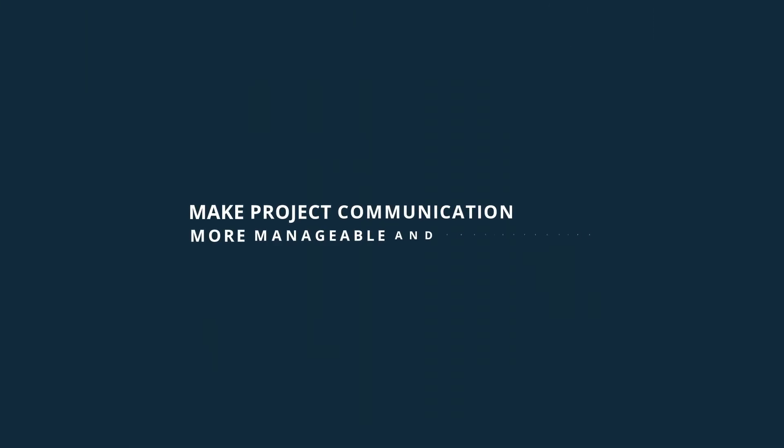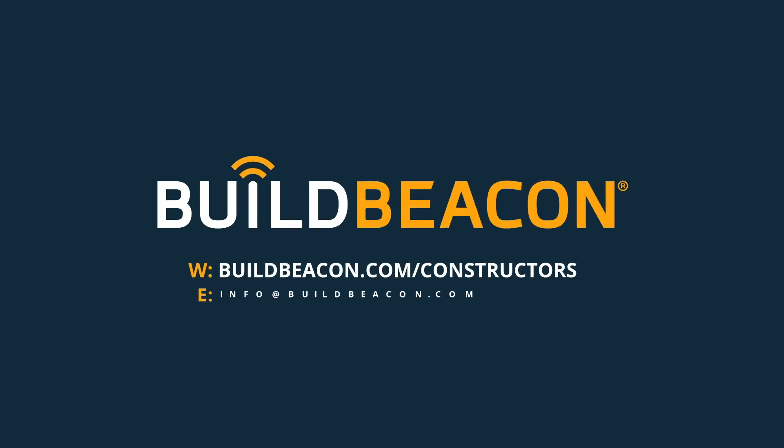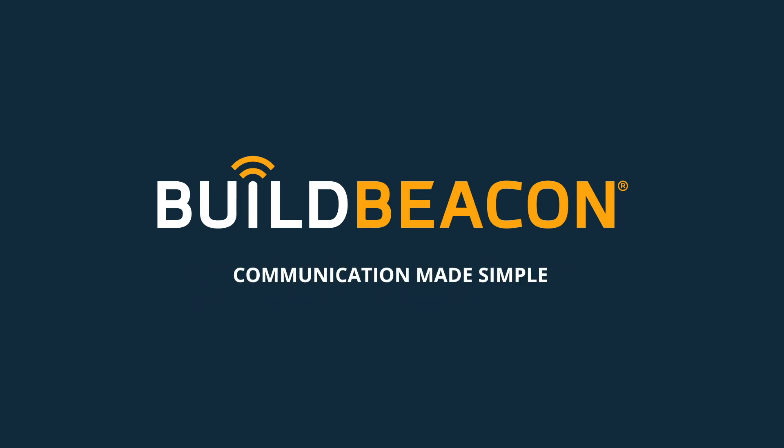Make project communication more manageable and cost-effective. To get started, visit buildbeacon.com/constructors or message info@buildbeacon.com. BuildBeacon — communication made simple. Build to be successful.